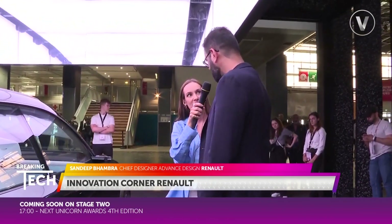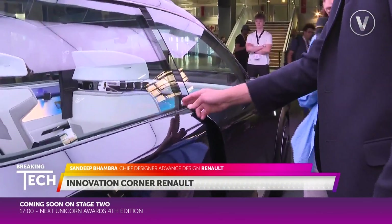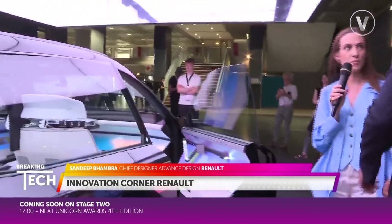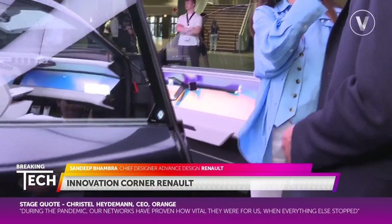I'll invite you to step into the car. What we've done is we've installed a facial recognition system in the car, so you don't need keys to enter. The car recognizes you, and as I showed you with one click, you can open the doors.